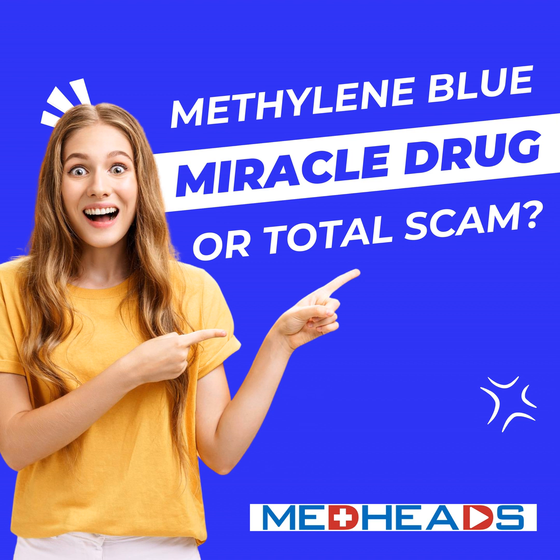Originally created as a dye in the 19th century, methylene blue has evolved into a powerful medical tool. It has saved lives in cases of methemoglobinemia, been explored for neuroprotection, played a role in cancer diagnostics, and more recently has been making waves in the world of anti-aging. But is it a miracle molecule or just another overhyped trend? Stick with us, and by the end of this episode, you'll have the full picture.